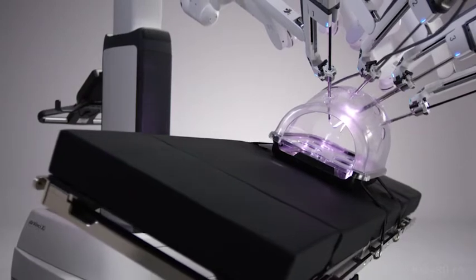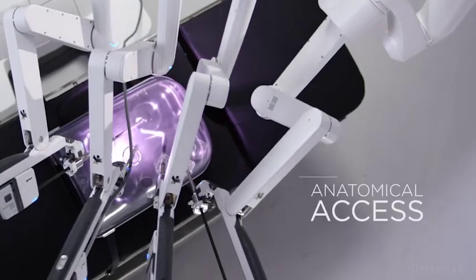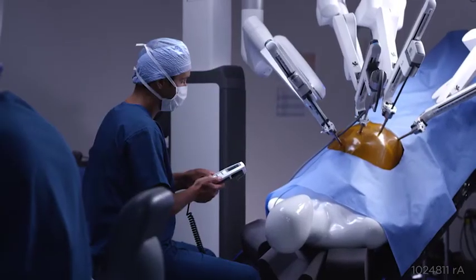Integrated table motion is the joining of both the da Vinci system and the operating room table. We now have a technology that couples the da Vinci system to the table, and those systems are paired like your cell phone is paired in your car. Table motion will enable access to the surgical site by being able to move intestines or other organs that are in the way, out of the way, in order to improve visualization.